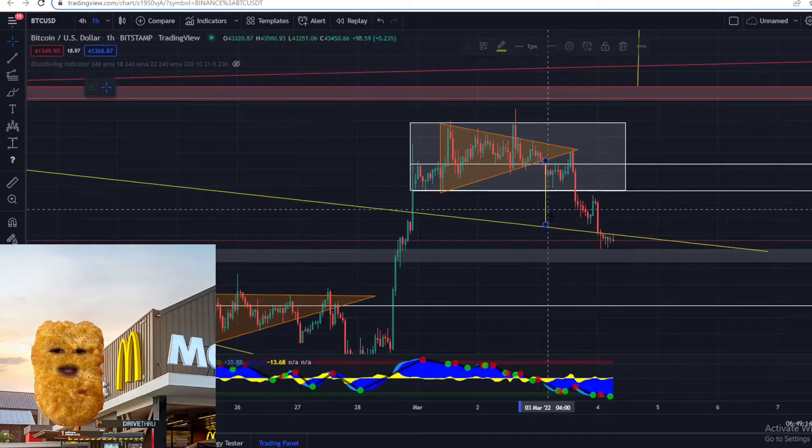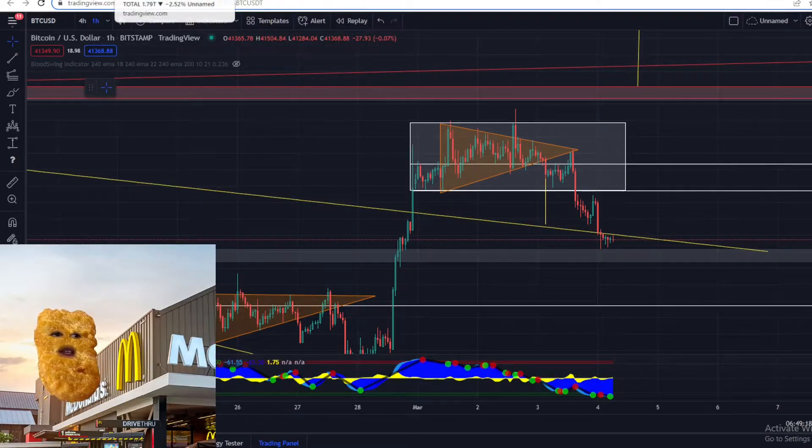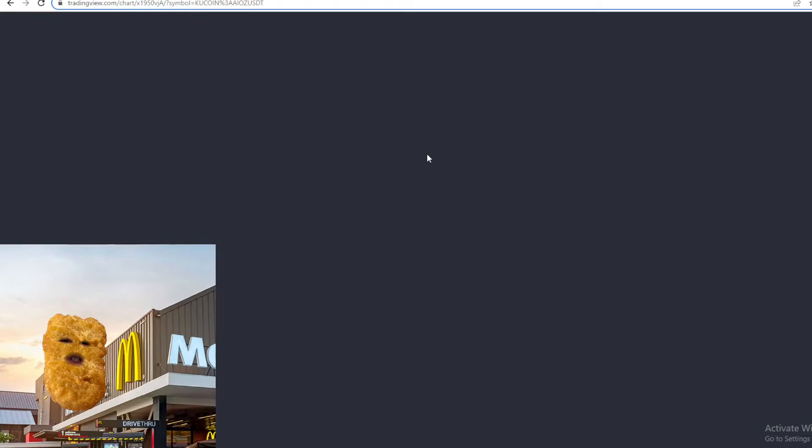The target was actually over here — let me go over to the total market cap chart and have a look at what the charts are saying for us over there.